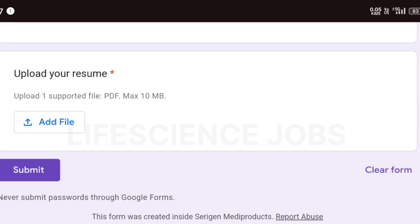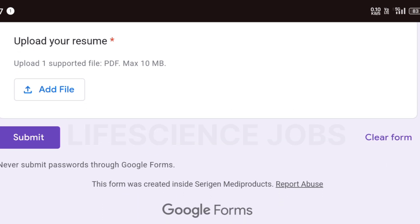After uploading your resume, click Submit. If you like this video, please like, share, and subscribe to my channel. Thank you, guys!